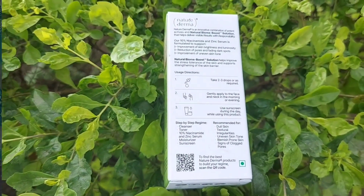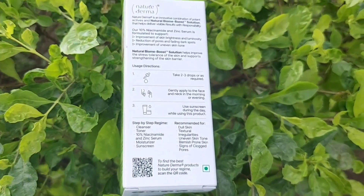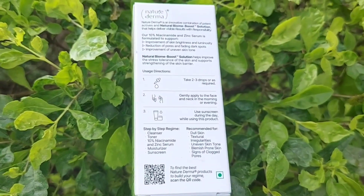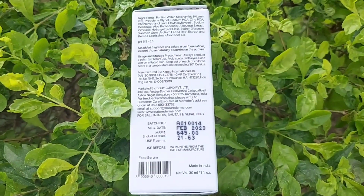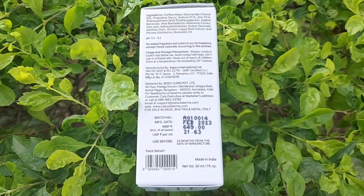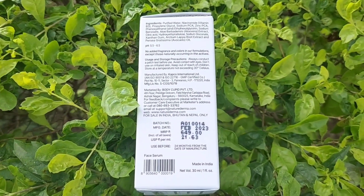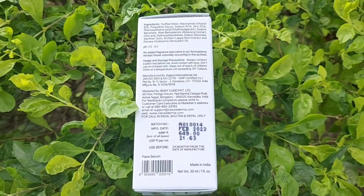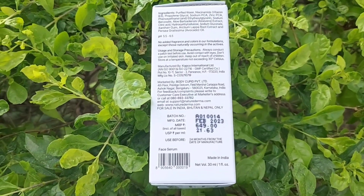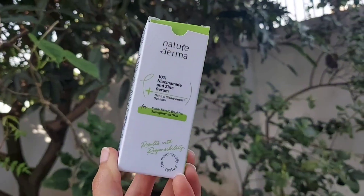The box also mentions how to use it as part of your skin routine. It is recommended for dull skin, textural irregularities, uneven skin tone, blemish-prone skin, and signs of clogged pores. There is no added fragrance or color, and usage and storage instructions are mentioned as well. The manufacturing date is February 2023, the MRP is ₹649, and the expiry shelf life is 2 years, which is pretty decent. This is a made-in-India product and the quantity you get is 30ml.